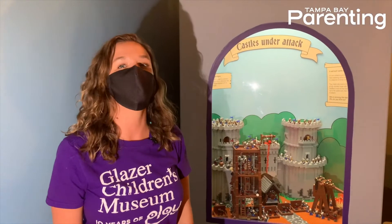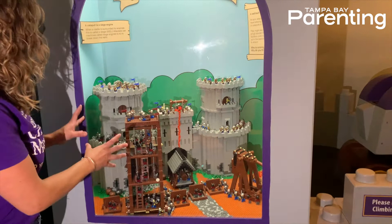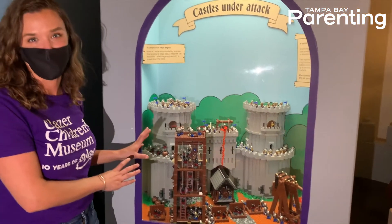In Castle Builder, you can even learn a little bit about how castle life really was. Here's a model example of an epic battle where a castle is under attack.